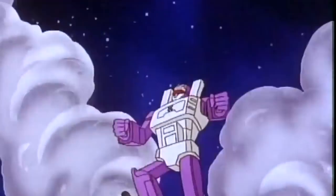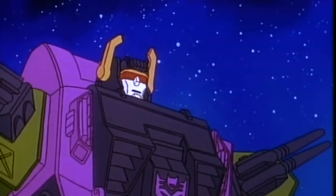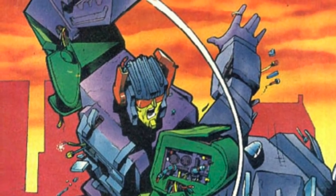Inevitably, someone's going to point out that Scorponok is meant to be huge and would probably work better with his intended Generations scale. But to my mind, it all depends on what you're after for your collection. Scorponok was shown in the original cartoon as being a true Titan at the very end of the final episode, The Rebirth. He absolutely towers over the Autobots and Decepticons, and looks like he'd give Trypticon a run for his money as the largest Decepticon ever. He's equally massive in the Japanese series, The Headmasters.